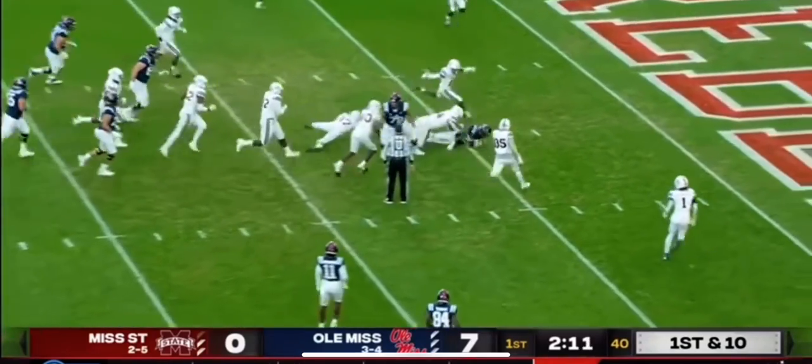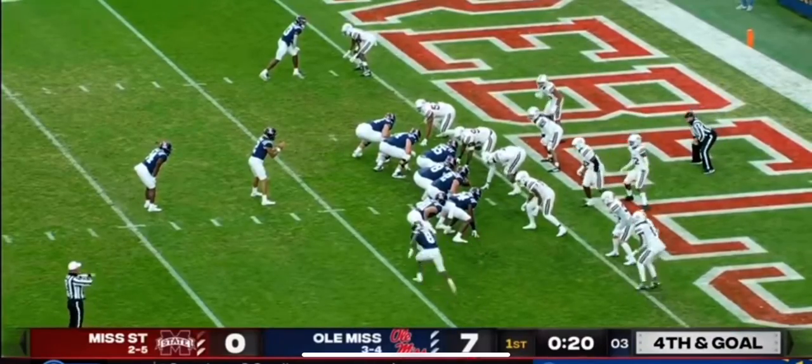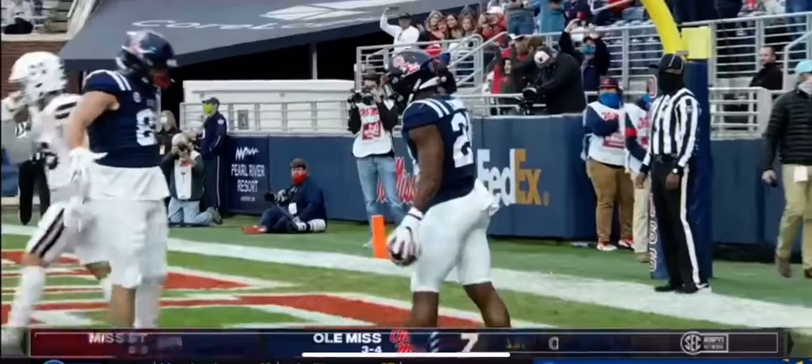Henry Parrish Jr. in at tailback, and he turns it upfield and sets Ole Miss up with a first and goal at the five. At the right side, including Casey Kelly — Moore in motion, fake to him, straight ahead. Corral. Touchdown, Ole Miss! Snoop Conner.